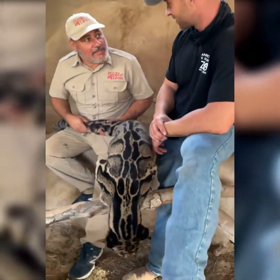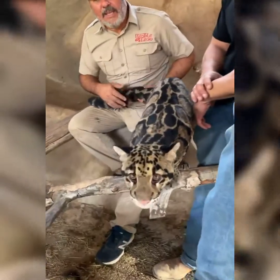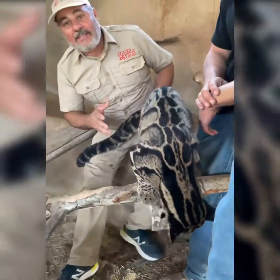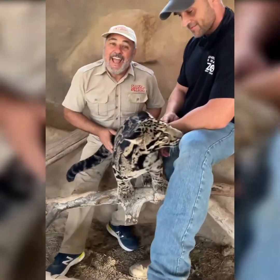They come from Southeast Asia — is that correct? That's right, in Southern China. And they are completely crazy cats because they're not the big cat that can only roar, they're not the small cat that can only purr. They can actually do both.